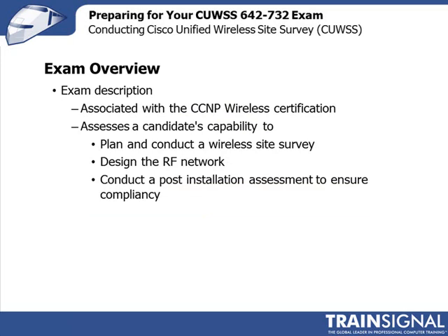The Conducting Cisco Unified Wireless Site Survey is one of four exams that can be taken underneath the CCNP wireless certification. Cisco states that to take the CCNP, there's an expectation that the individual should have between three to five years of on-the-job experience in wireless network engineering and a thorough understanding of wireless networking principles. What Cisco is looking for is to take that knowledge and translate it into meeting business requirements, testing your ability to plan and conduct a wireless site survey, design the RF network, and conduct a post-installation assessment to ensure compliancy to various rules and regulations.